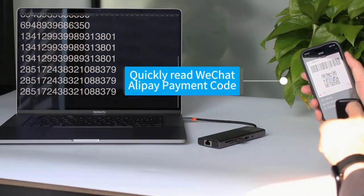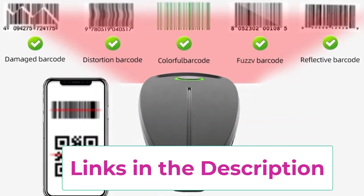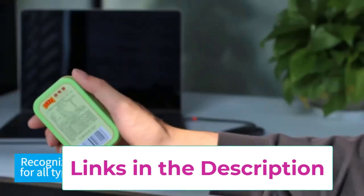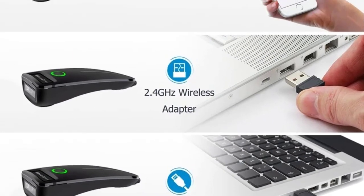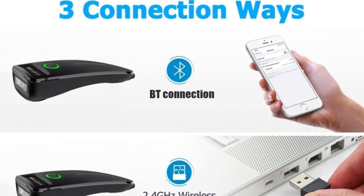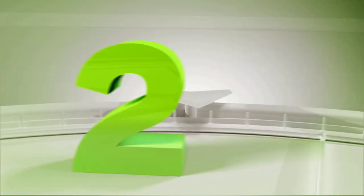Equipped with Bluetooth connectivity, this scanner seamlessly pairs with smartphones, tablets, and computers for wireless operation, allowing for quick data transmission without the hassle of cables. The storage function enables the scanner to save scan data which can be uploaded later, enhancing workflow efficiency. With a user-friendly interface and durable build, the W7 Mini scanner offers reliable performance for various applications, whether you're in a warehouse or retail environment.